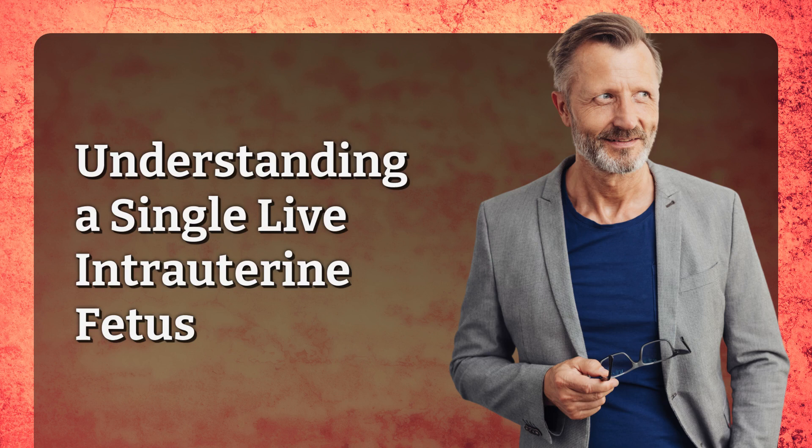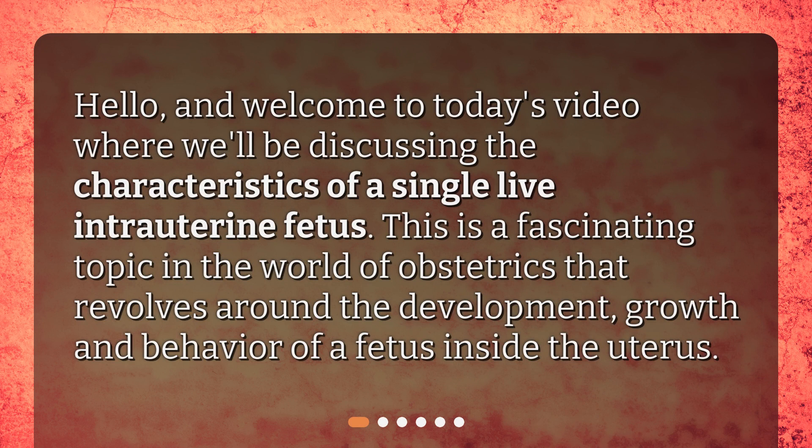Understanding a single live intrauterine fetus. Hello and welcome to today's video where we'll be discussing the characteristics of a single live intrauterine fetus. This is a fascinating topic in the world of obstetrics that revolves around the development, growth, and behavior of a fetus inside the uterus.